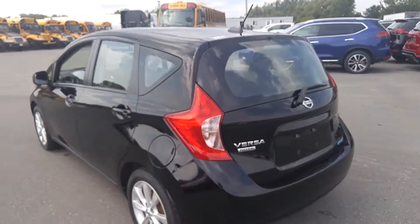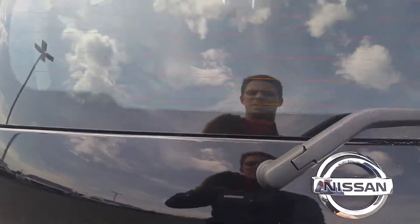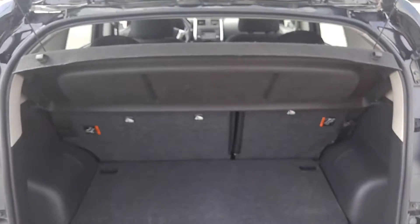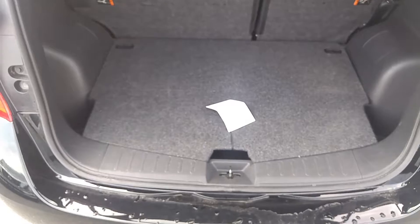Coming around to the back of the vehicle, I'll show you the cargo capacities. You can see the trunk here — quite a bit of space. It also comes with the cargo cover, easily detachable up here.